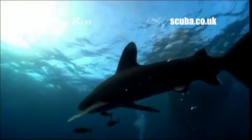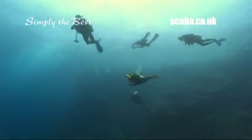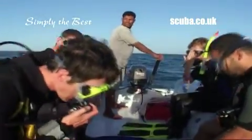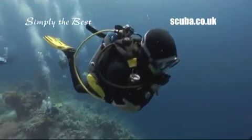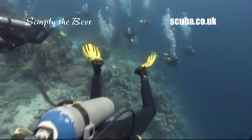As Simply the Best is one of the more adventurous itineraries, with challenging sites, Red Sea regulations require divers to be advanced, with a minimum of 50 dives under their belts. For more information about the Simply the Best schedule, go to our website, scuba.co.uk.